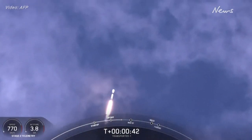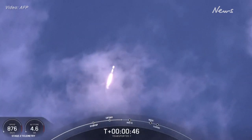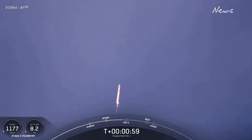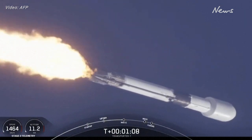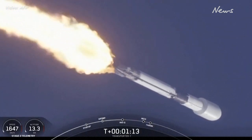We are T-plus 43 seconds into flight. Falcon 9 has cleared the tower and is currently throttling down to prepare for max Q at around the T-plus 1 minute and 12 second mark. Max Q is where the vehicle will experience the highest amount of aerodynamic pressures. Falcon 9 is supersonic.